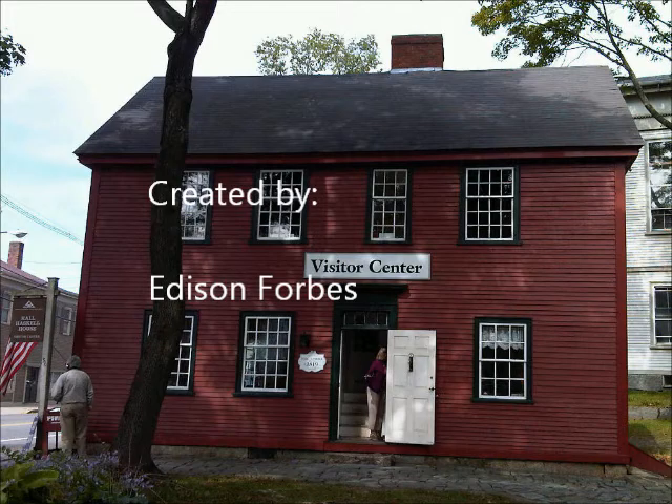This so happens to be the front entrance of the Hall Haskell House, which is located in the town of Ipswich, Massachusetts. This video was created by Edison Forbes, and I hope you enjoy.